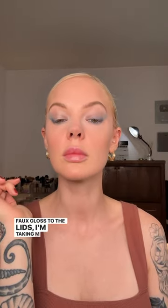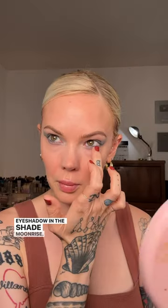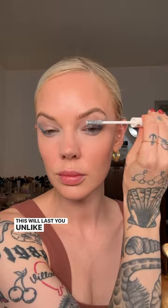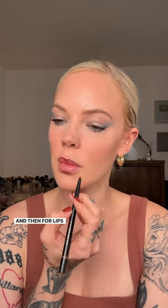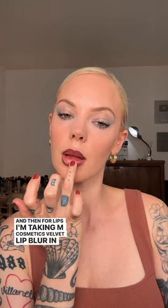To create a faux gloss to the lids, I'm taking M Cosmetics Cosmic Pearl Eyeshadow in the shade Moonrise — this will actually last you unlike a lip gloss and make your lids look glossy. Then I apply a little Lancôme mascara for some glossy black lashes.